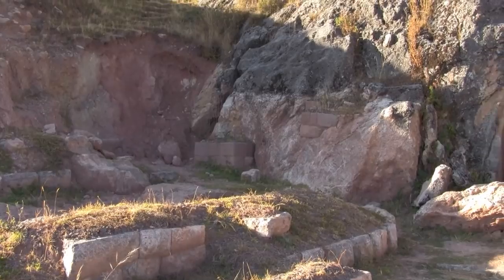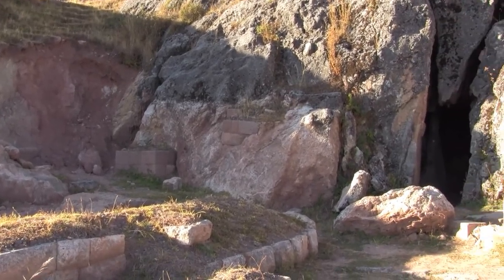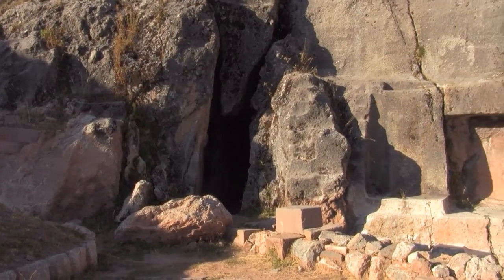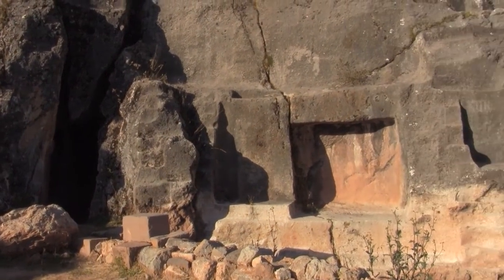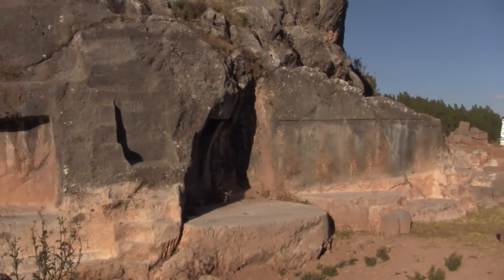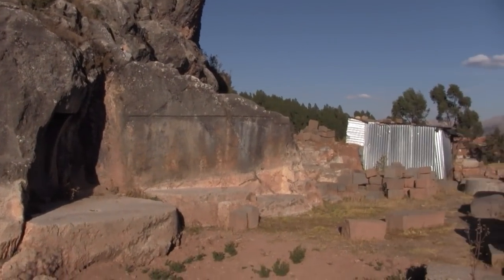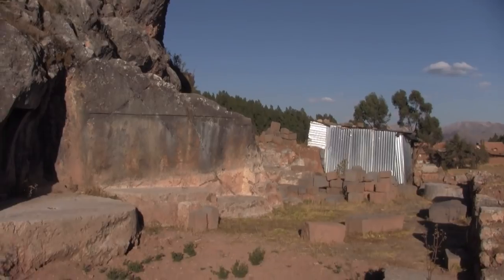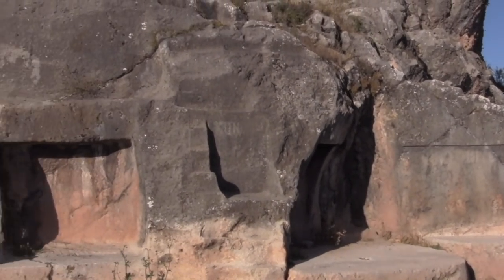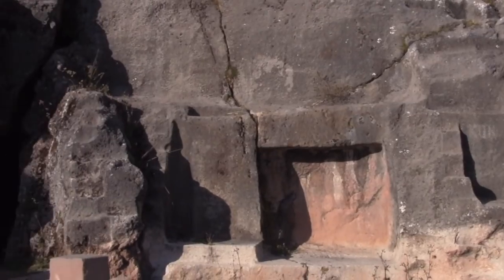The guide has allowed me in here for two minutes against the rules, and has allowed me to come in and film this aspect of the Templo de la Luna, the Temple of the Moon, for all of you to enjoy. Please enjoy it because I have zero time left to be able to show this to you.